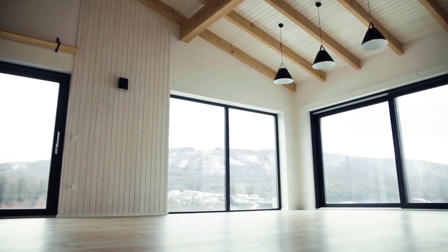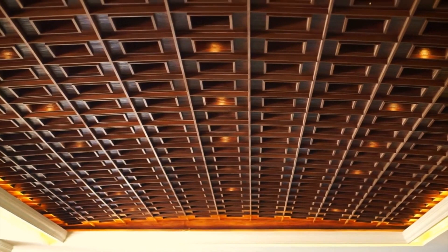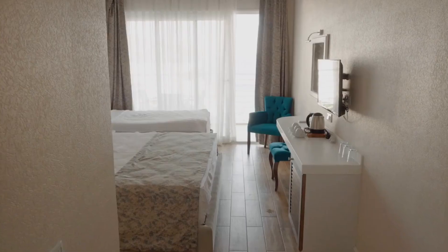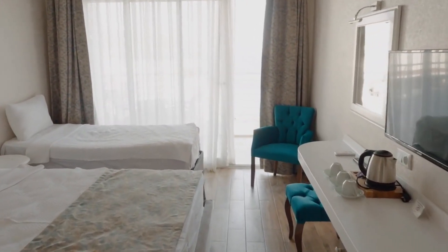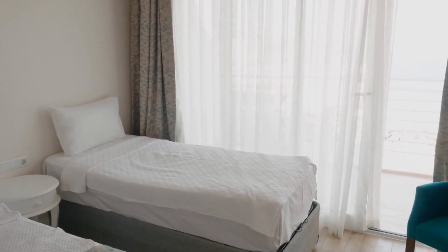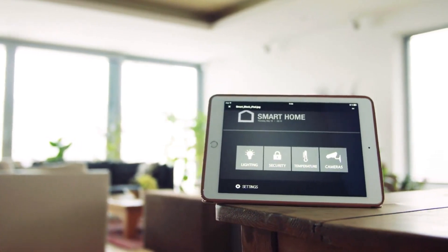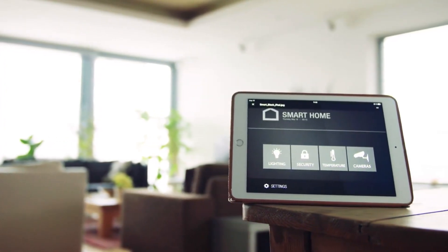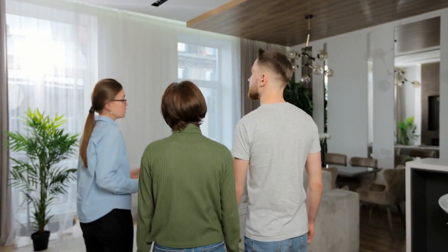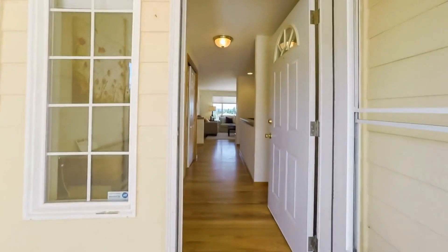Open-concept floor plans create a seamless flow between living spaces, promoting a spacious and airy feel. High ceilings, often with dramatic designs and integrated lighting, add to the overall grandeur. Interior finishes are carefully selected, featuring a harmonious blend of contemporary elements such as polished surfaces, minimalist furnishings, and statement pieces. Smart home technology is seamlessly integrated, allowing for remote control of lighting, climate, and entertainment systems. With their sleek and refined designs, modern and contemporary luxury homes in South Florida cater to discerning buyers who appreciate the fusion of cutting-edge aesthetics and functionality.